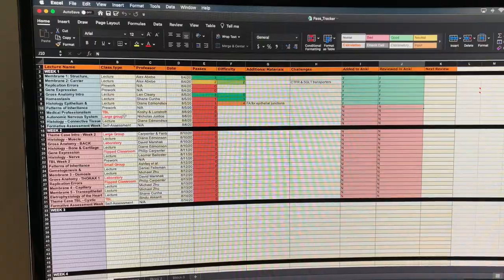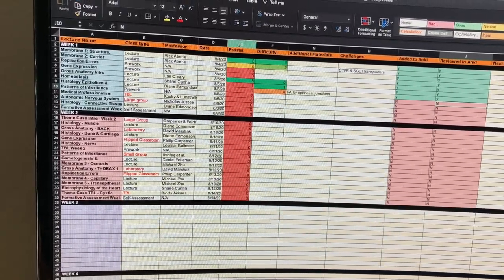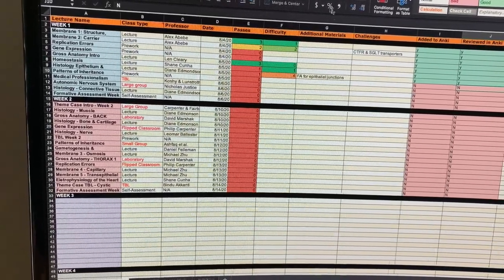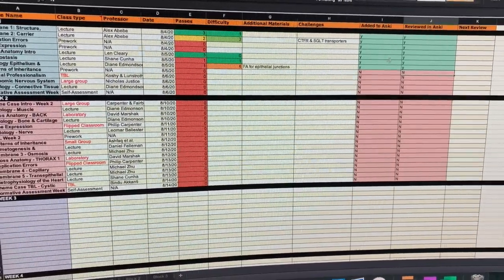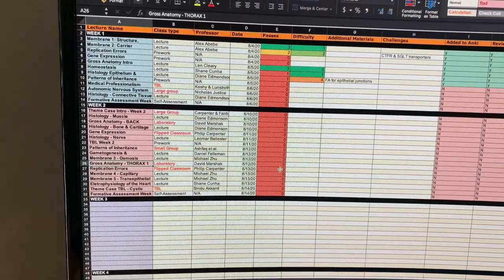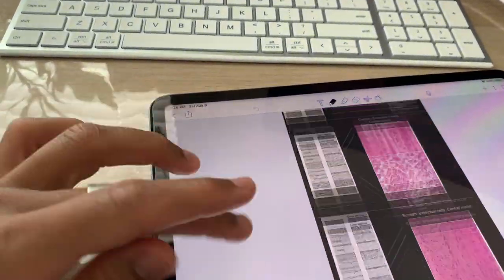A pass tracker is basically a way to keep track of all your lectures. The main purpose is seeing how many passes you've gone through — a 'pass' is basically how many times you've reviewed it. It's also a good way to track difficulty, additional materials, and anything that was hard, as well as whether you've added it to Anki or reviewed it on Anki yet. It's a great way to make sure you stay up to date with every lecture. And now — histology of the muscle.